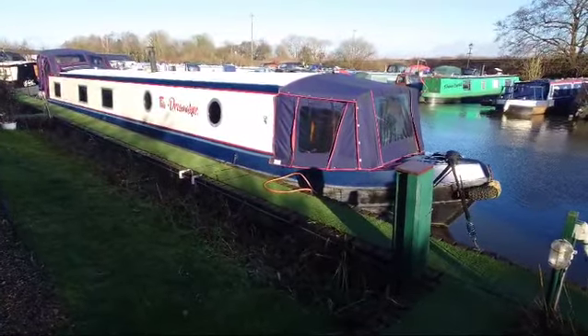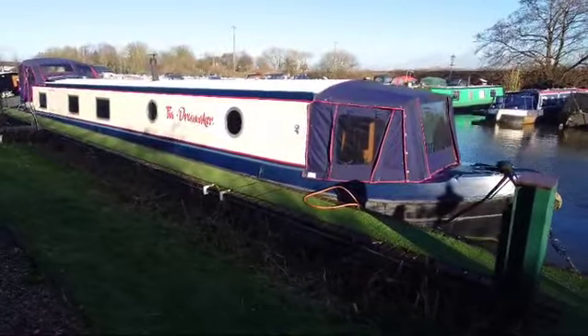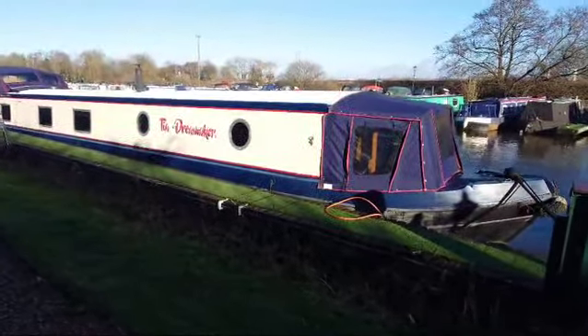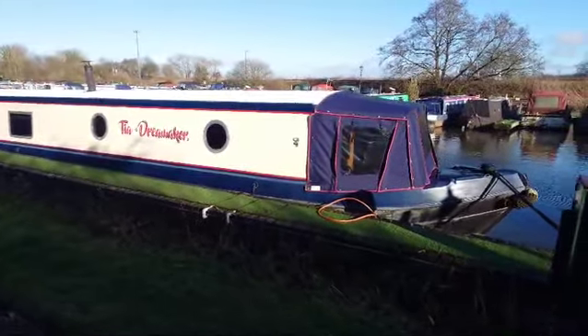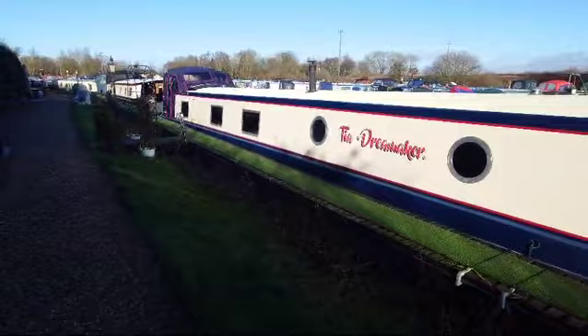Hi guys, it's Scott from Boat Sales and More, and it's a new boat to brokerage today. A 60 by 9 Collingwood boat designed from the Pioneer range, built in 2016 — TIA Dream Maker.